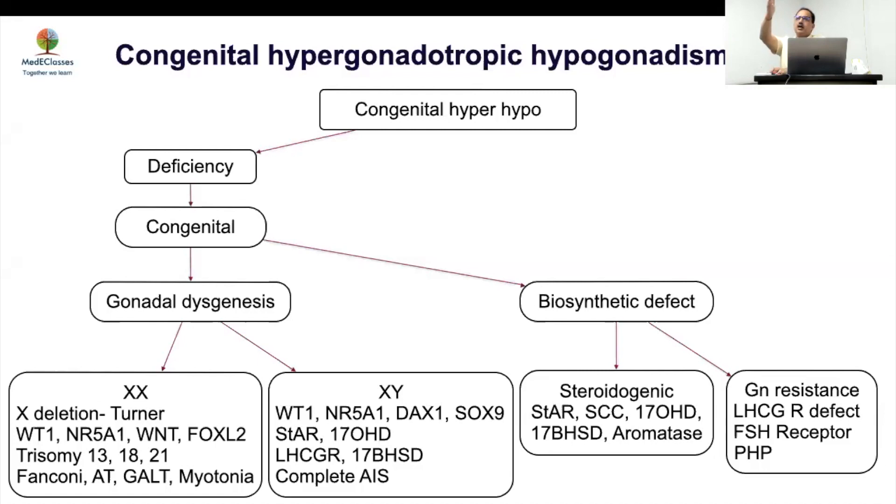17-Hydroxylase deficiency presents with hypertension, hypokalemic alkalosis, and delayed puberty. Very importantly: any girl with hypertension and sexual infantilism — think of 17-hydroxylase deficiency. In XY DSD you may have inguinal gonads; in XX DSD gonads may be absent; the clue is hypertension. Hypertension may sometimes be variable or missed in the initial phase, so theoretically everyone should become hypertensive but in practice it may not always be prominent.